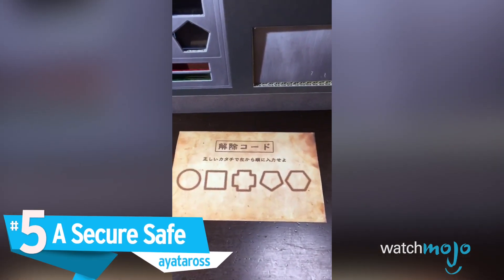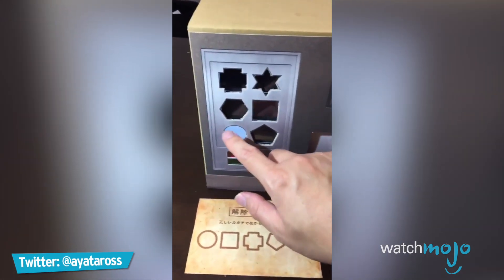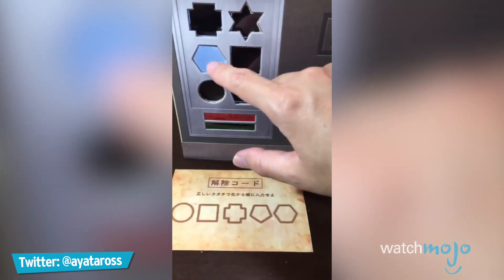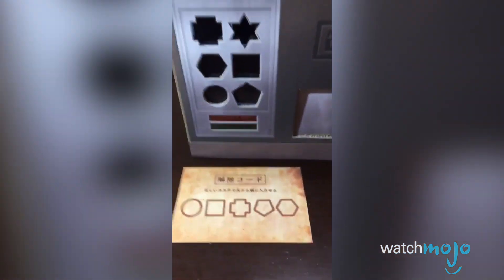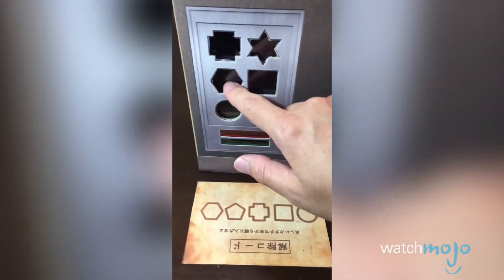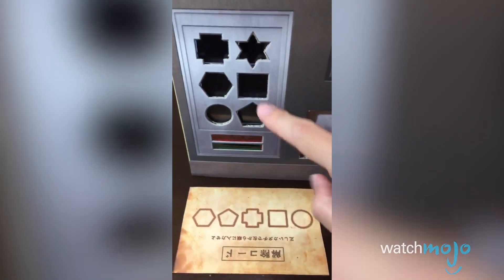Number 5: A Secure Safe, AYataros. Speaking of keeping things secure, Nintendo Labo could possibly keep your important items safe — we mean possibly because, well, it's cardboard, so actually definitely not. But just go with it. User AYataros designed a safe with a six-button combination, and they even created a brand new box for it. It's awesome to see it in action, but with the Switch's battery life and portability, we wouldn't put anything significantly important in there. Still, neat idea.